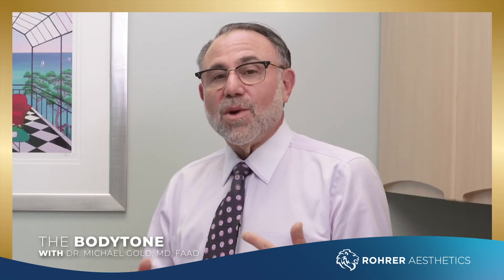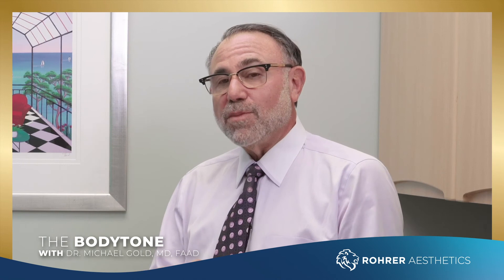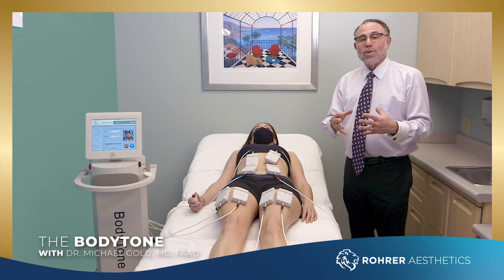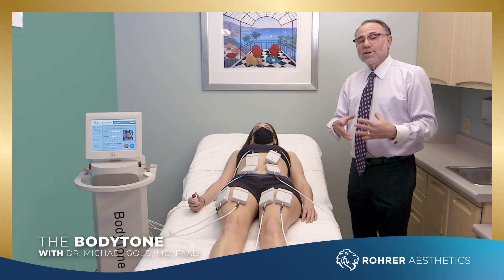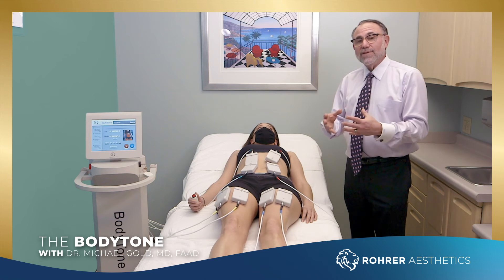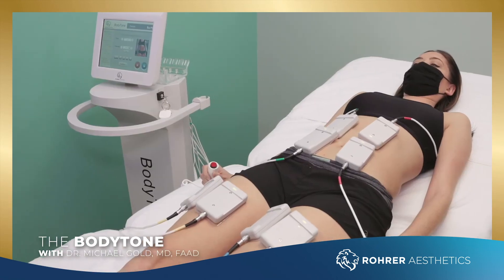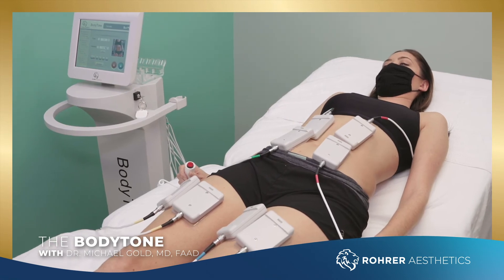When we do something like this, I always tell people I want them to be involved in an exercise and diet pattern, healthy eating, and make sure you're plenty hydrated. That's part of this — it's not worth it if somebody is not going to do the work at home. So this is going to tone and tighten the muscles, redefine the muscles, and give you a better look to your abdomen, thighs, arms, or wherever you're treating.